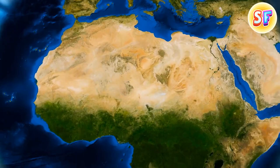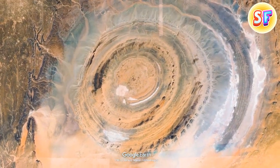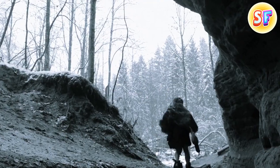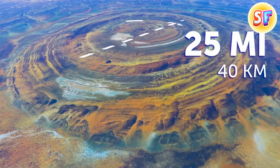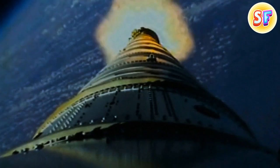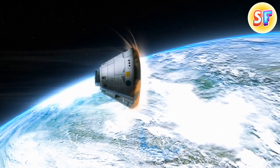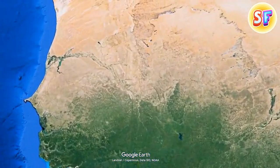Ever heard of the Eye of Sahara? Scientists are still trying to figure out how it was formed. You can only see it if you fly above it, but it's basically a naturally formed dome that dates back to approximately 100 million years ago. It has a rough diameter of 25 miles and consists of a bunch of concentric rings — the central area measures about 19 miles in diameter. Astronauts were some of the first people to notice it, and even today, when landing in Florida, they know they're almost home when they see the Eye of Sahara.